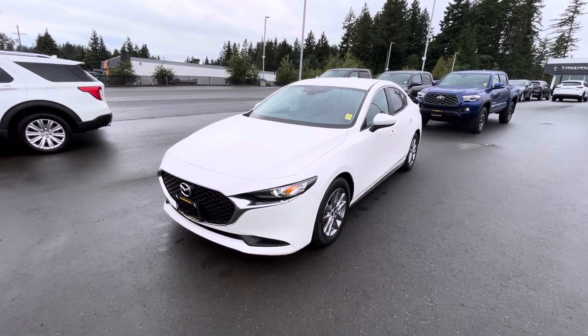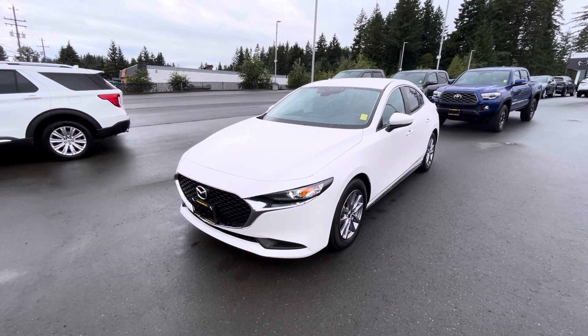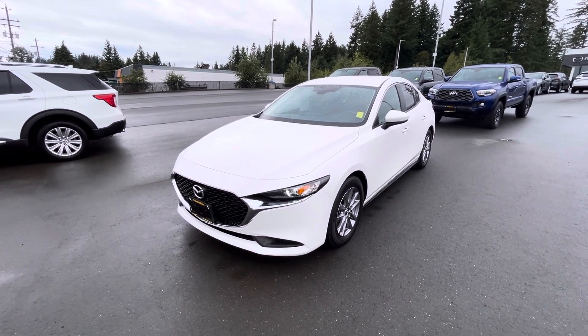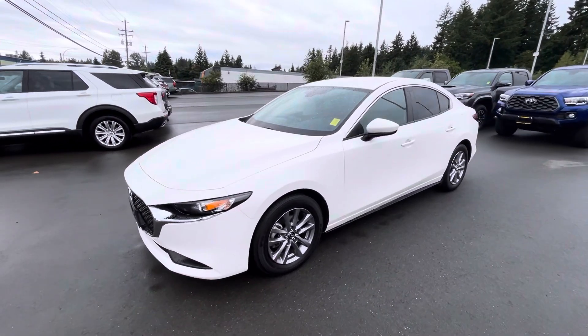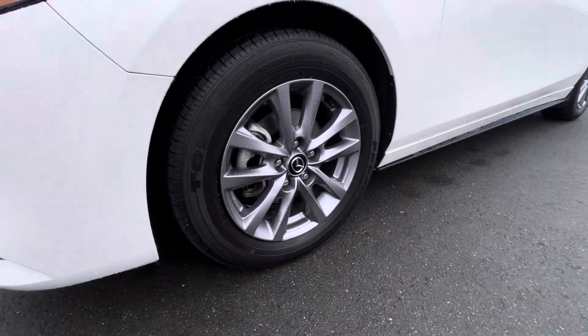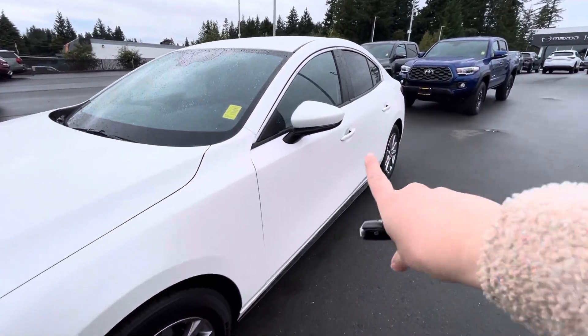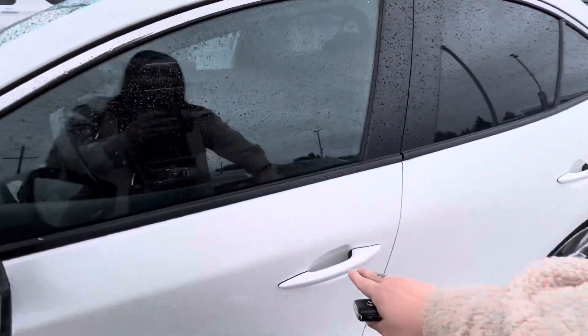Hello Dominique, this is the 2021 Mazda 3 GX that you were inquiring about. It is beautiful — it's in snowflake white. You've got everything you need: the LED lights throughout the front, the alloy rims on the MS tires — super clean vehicle. You've got the blinker in your mirror right here.